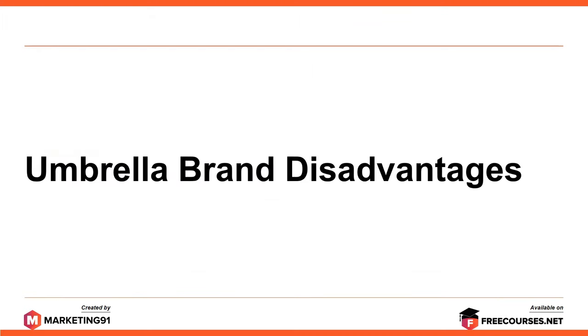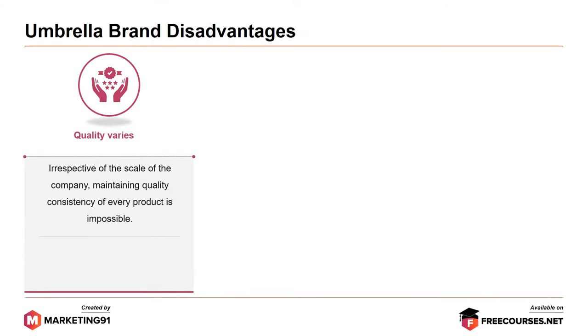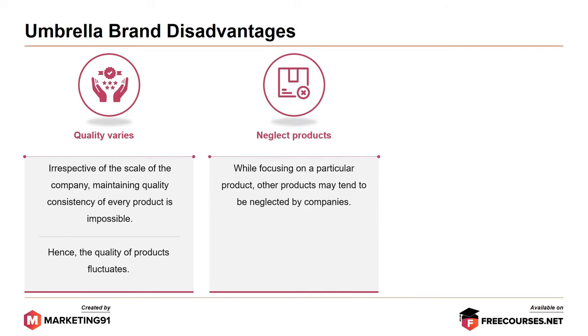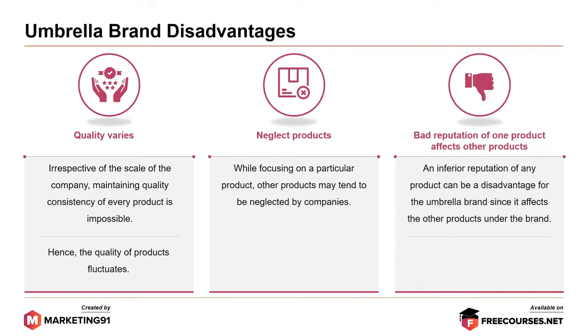Next, umbrella brand disadvantages. First, quality varies: irrespective of the scale of the company, maintaining quality consistency of every product is impossible, and hence the quality of products fluctuates. Next, some products get neglected: while focusing on a particular product, other products may tend to be neglected by companies. Next, bad reputation of one product affects other products: an inferior reputation of any one product can be a disadvantage for the umbrella brand since it affects the other products under the brand, decreasing their sales.